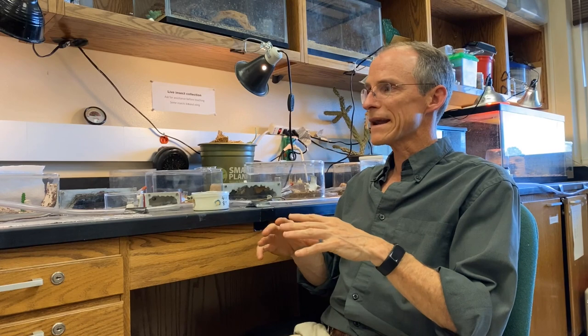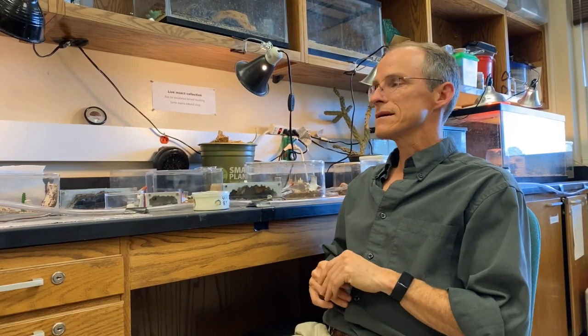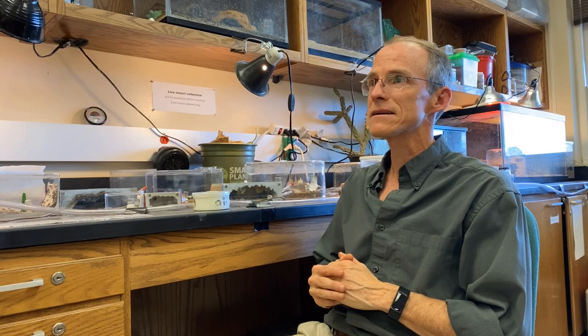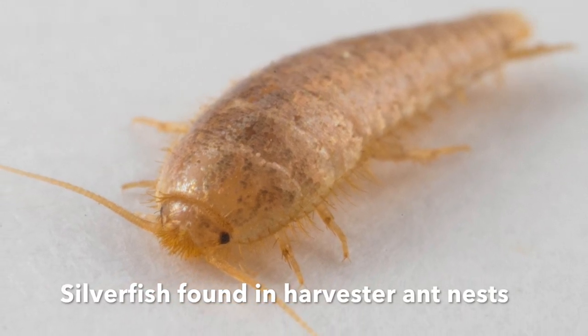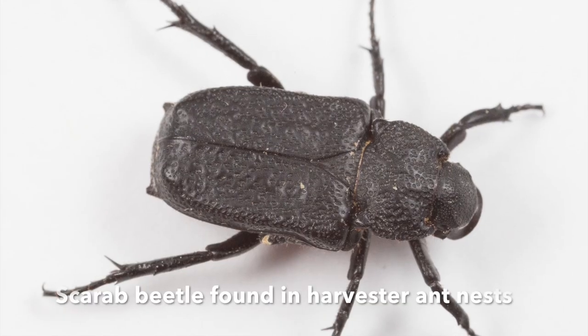Other reasons for their keystone status: they provide habitat for many other organisms within that nest. There are organisms that specialize on ants or use resources within that nest — myrmecophiles that specialize within the nest and are only found associated with that species or with harvester ants in general.